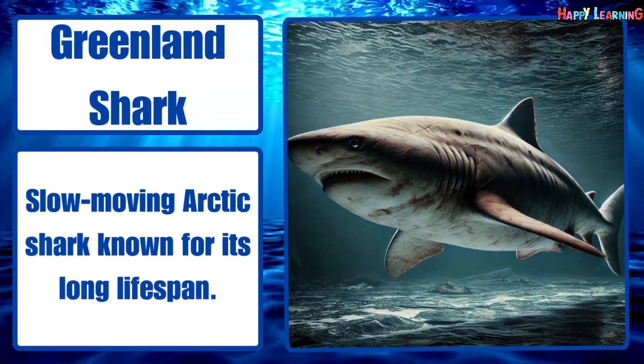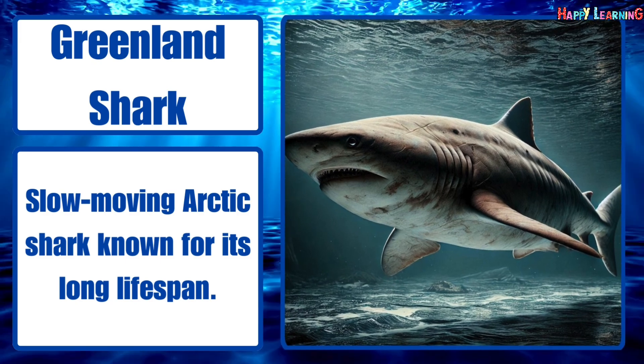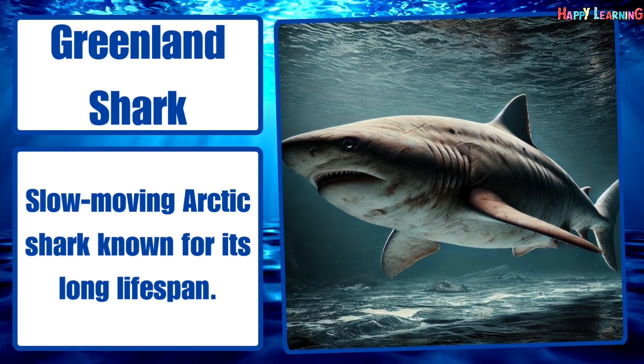Greenland shark. Slow-moving arctic shark known for its long lifespan.